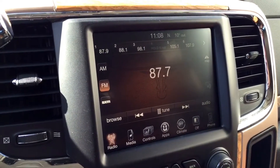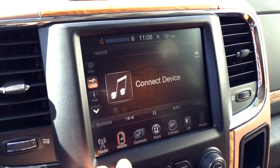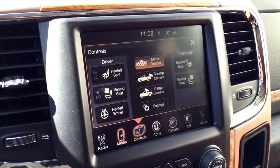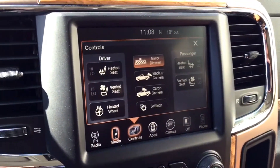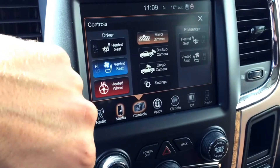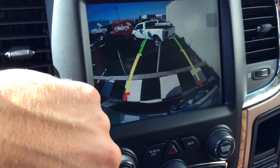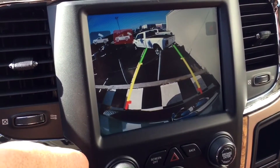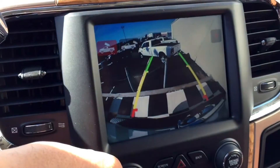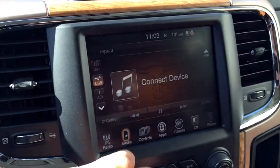Moving over to the middle of the dashboard, you do have that 8.4-inch touchscreen multimedia center that lets you control your SiriusXM radio. You also have the UConnect options to connect electronic devices such as your cell phone. You have some controls for your heated or vented seats, your heated steering wheel, as well as mirror dimmers and different backup camera options. This Longhorn does have two different backup camera options — either for carrying a trailer behind your vehicle or just the overview of the truck bed itself.